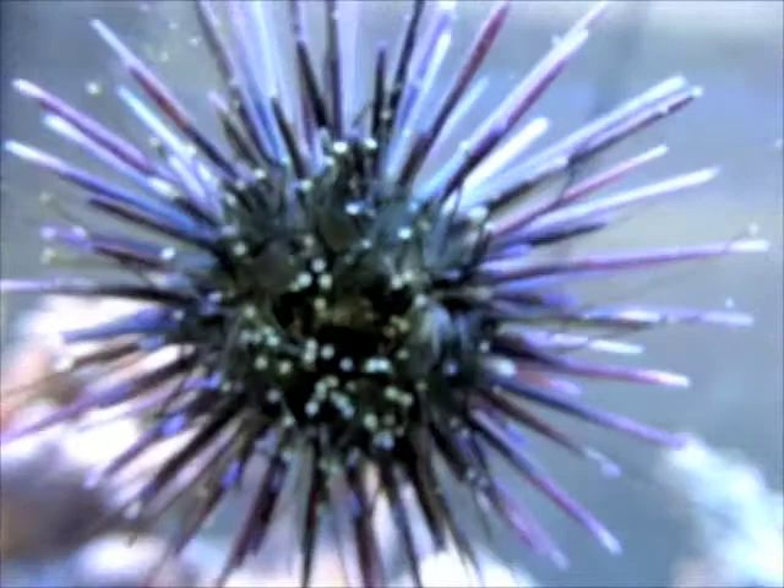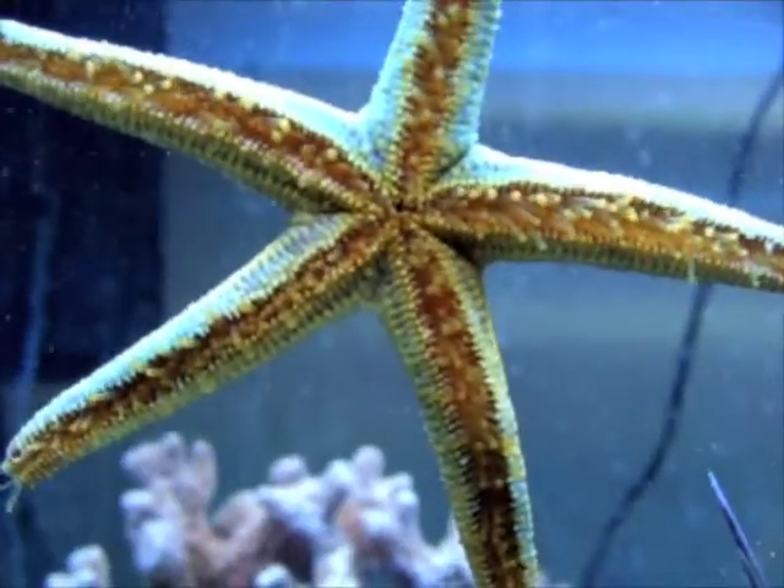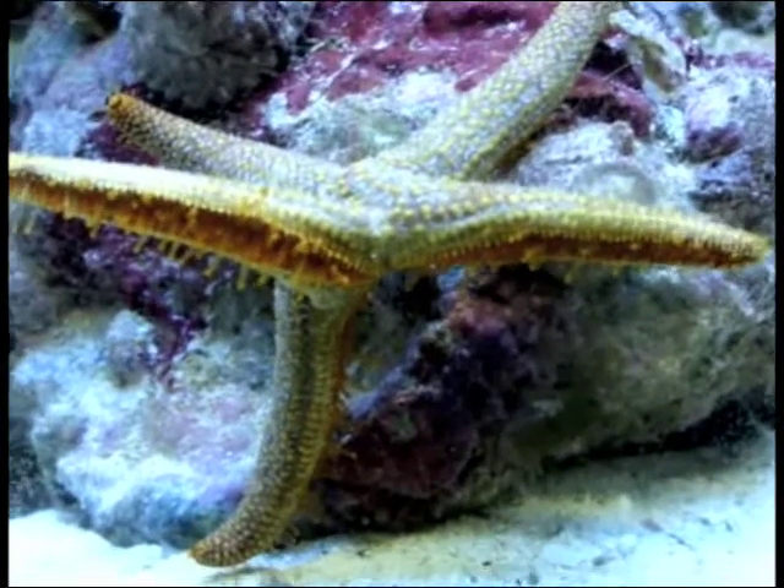Our tanks become the focus of all echinoderms. Watching a sand dollar bury itself or a starfish flip itself over with tube feet makes a lot more sense than the flat pages of our books.